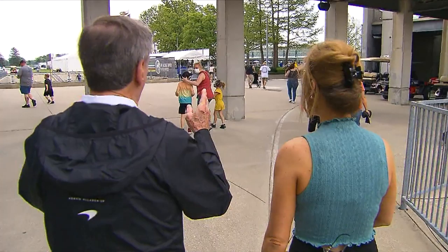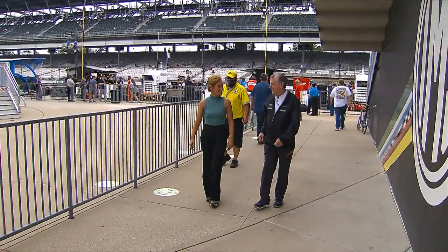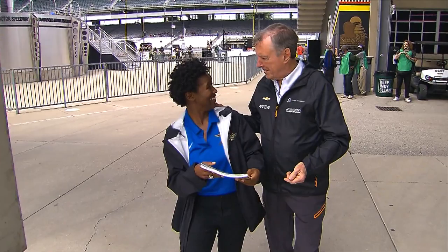I was lucky enough to catch up with the legendary Johnny Rutherford at the track last week and found out the three-time Indy 500 champ is a man of many talents off the track — especially with a few pencils and a sketch pad.